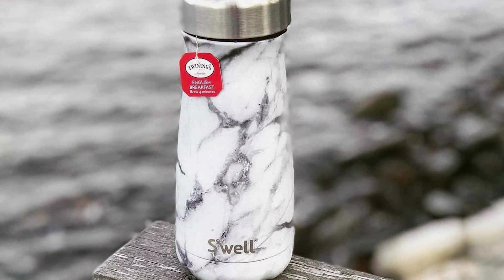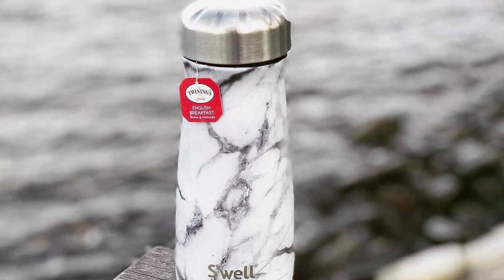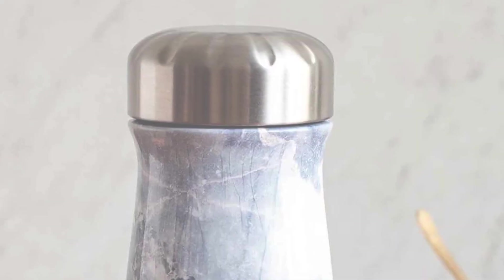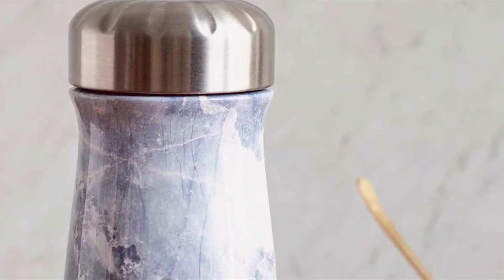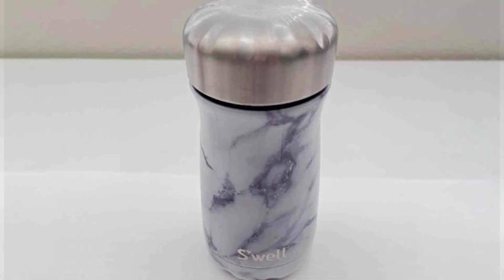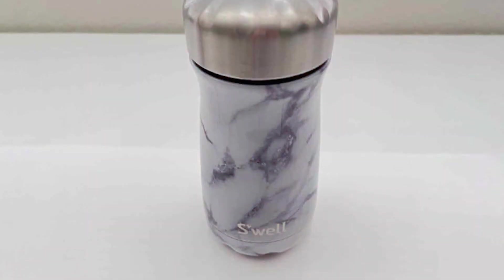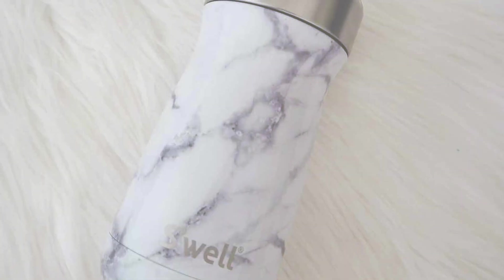Whether you are sipping coffee, tea, or a refreshing cold drink, the Traveler has got you covered. ASWELL's commitment to sustainability shines through with its reusable and durable products. The Wide Marble Collection Traveler is BPA-free, eco-friendly, and easy to clean, making it an excellent choice for those who care about both style and the environment. In conclusion, the ASWELL Wide Marble Collection Traveler is a statement of sophistication and sustainability. Elevate your on-the-go beverage experience with this beautiful, functional, and eco-conscious product.